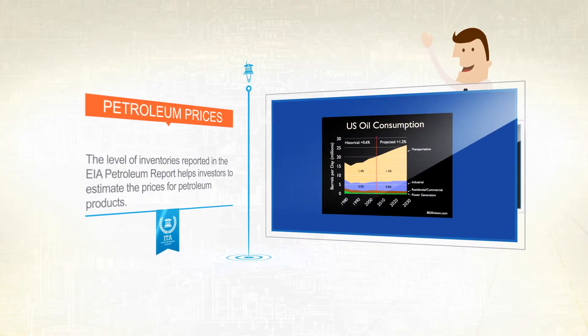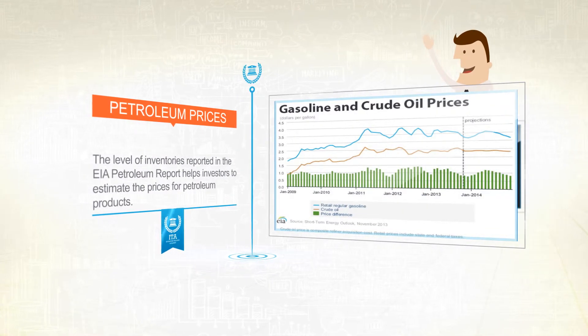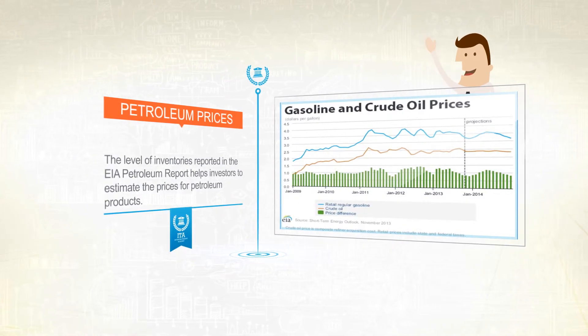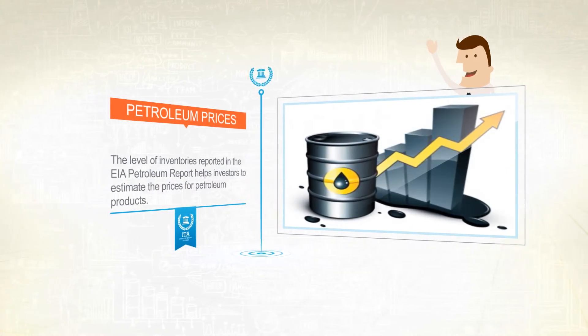Therefore, during times when the economy is booming, demand for petroleum products will be robust. In view of the inverse relationship that exists between the inventory level of petroleum and the price of petroleum, prices of petroleum are most likely to increase when reserves are low and vice versa. Volatility of oil prices will affect businesses in the oil and refining industry.